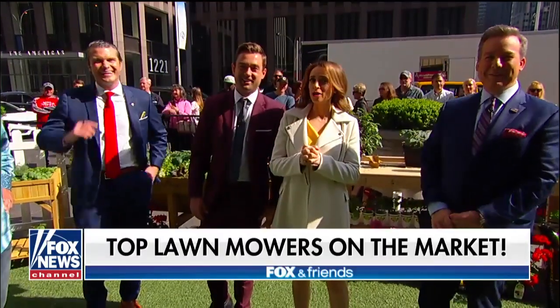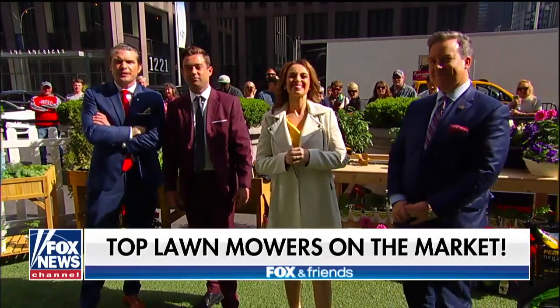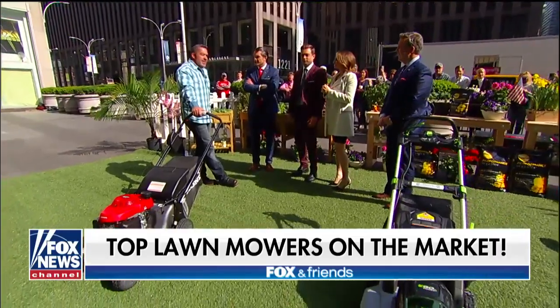Spring is here, which means it's time to make your yard the envy of the neighborhood. Home contractor and friend of the show, Skip Paddell, is back with a look at the top lawnmowers on the market as we celebrate National Gardening Day.